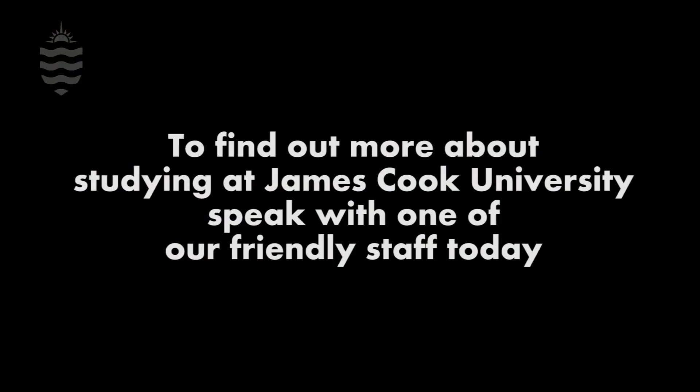Do you think clinical measurement science may be a career for you? Speak to one of our JCU biomedicine experts today.